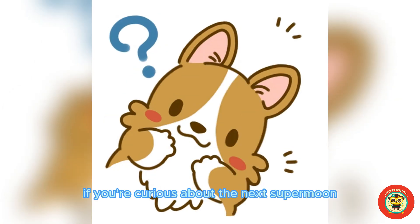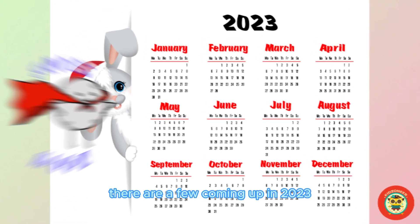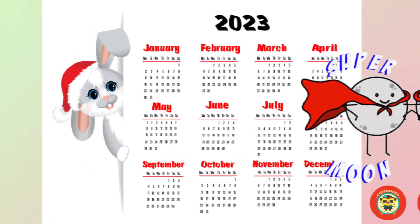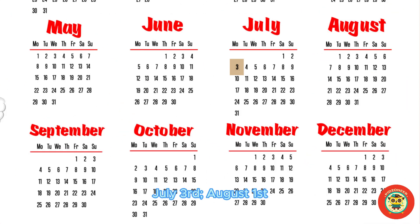If you're curious about the next supermoon, mark these dates — there are a few coming up in 2023: July 3rd, August 1st, August 31st, and September 29th.